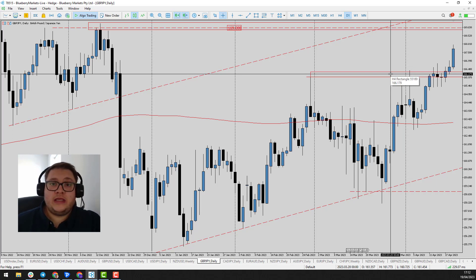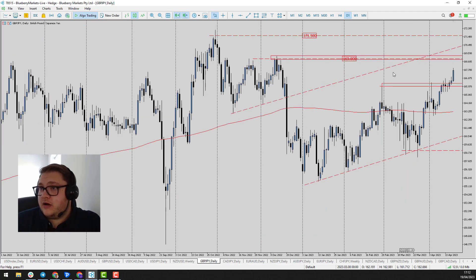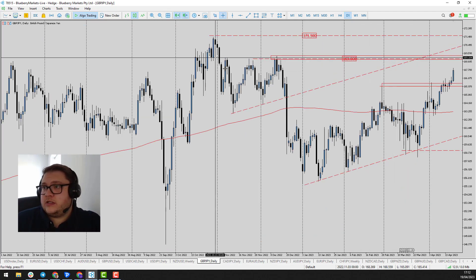If we take a look at pound yen here, prices smashed through the 166 highs. The yen is a currency that seems to be weakening quite significantly at the moment as the risk environment improves in the market. We're breaking above that 166 now, so the next logical level to look at on pound yen is 169.